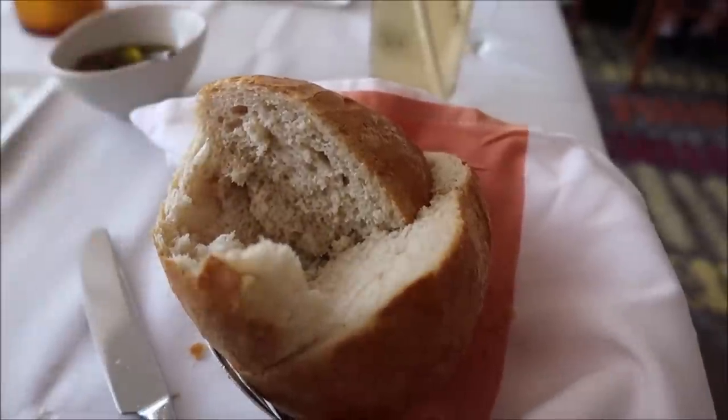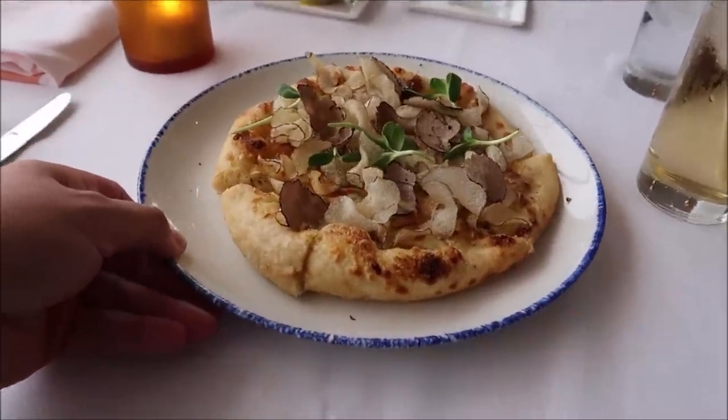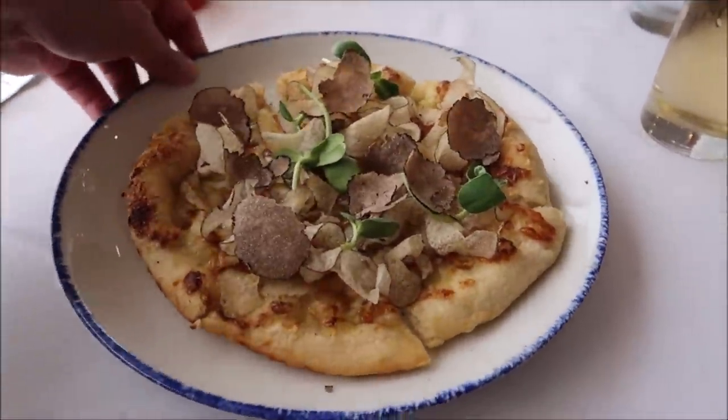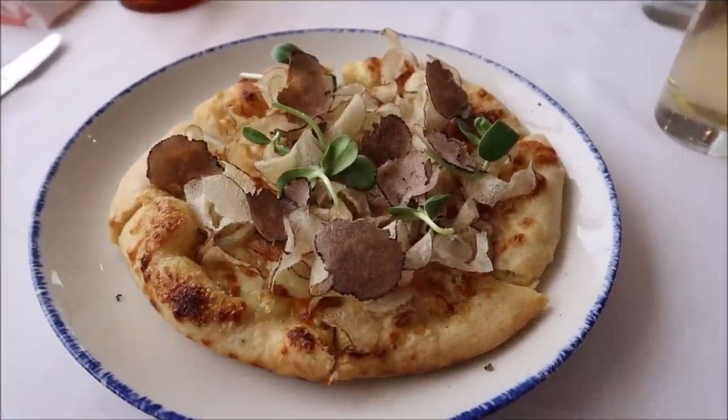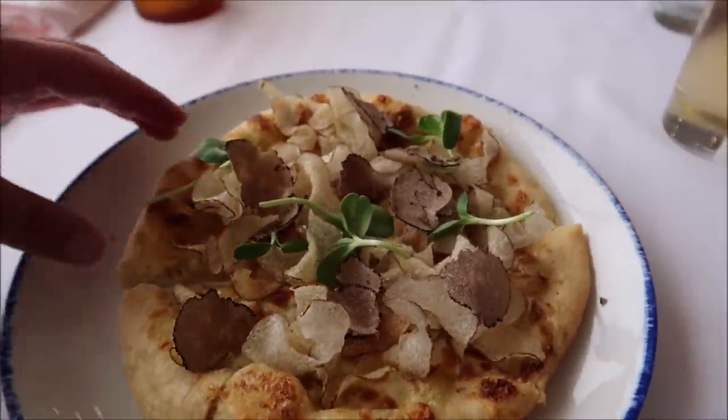I definitely don't want to eat all the bread because I've got a lot of food coming out, and I'm excited to try the black truffle pizza next. It's got to be something good for me to order it instead of the beef short rib wontons. And here it is — the black truffle pizza, with fresh truffle on top and potato chips.